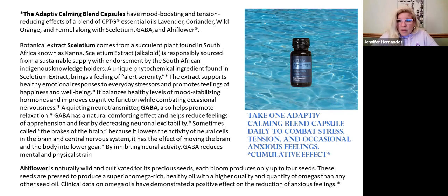Before they rolled this out in 2019, they had done trials with first responders using this whole system, and they all felt it was very, very helpful. The adaptive calming blend capsules — you take one per day to help combat stress, tension, and occasional anxious feelings. It does have a cumulative effect, and some people may not need it every day. It shouldn't interact with your medicines, but if you feel more comfortable, take the bottle in and talk to your doctor about it.